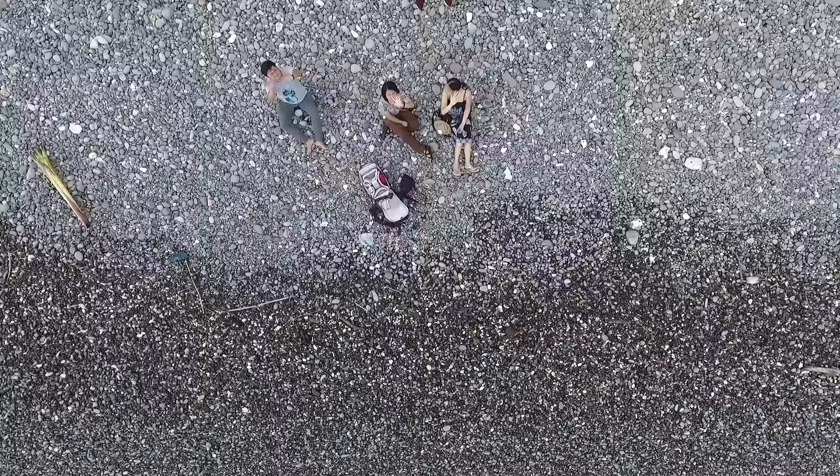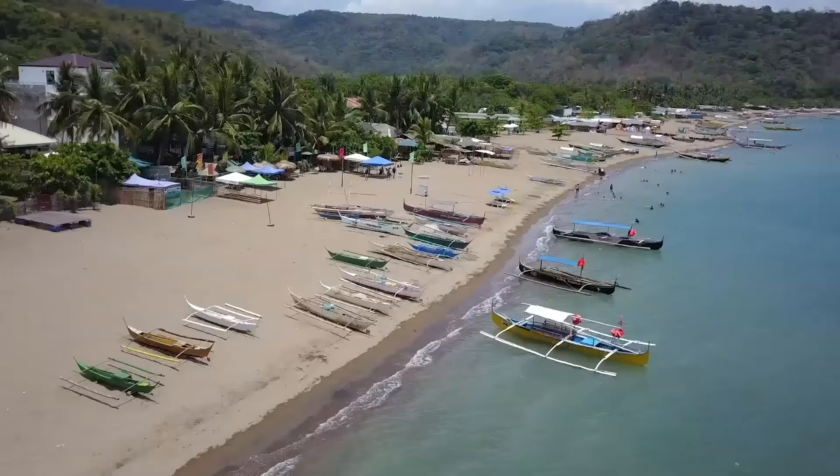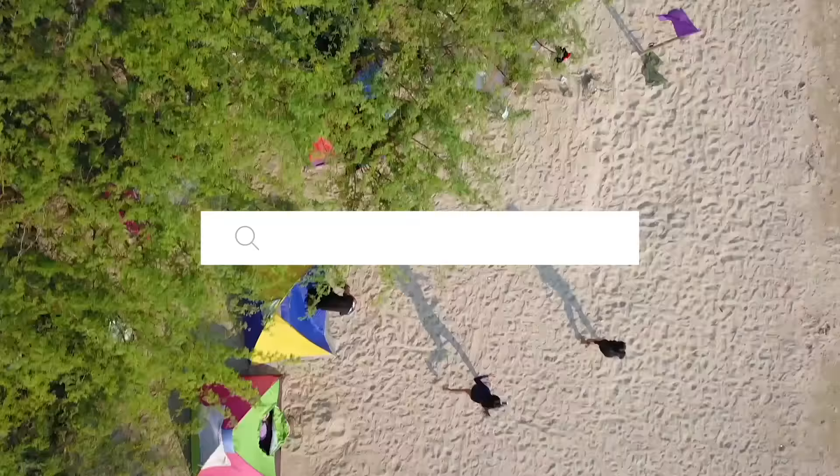That's all for now. If you need more information about traveling to and around Batangas, we wrote several detailed travel guides on our blog.